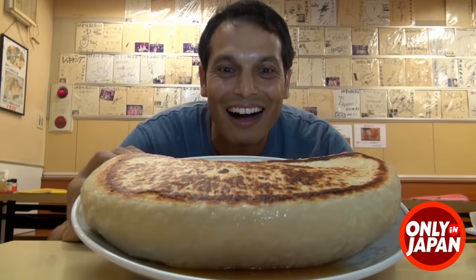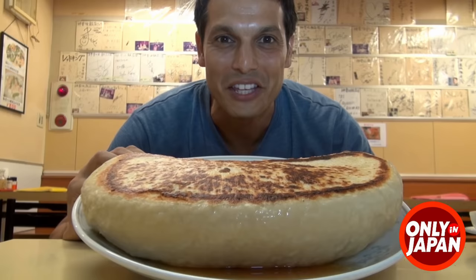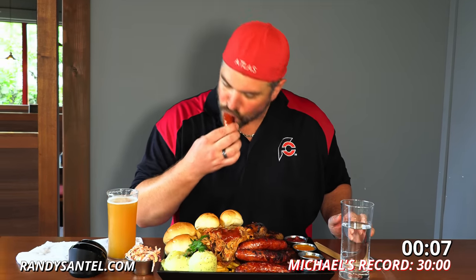Big thank you to my friend John with the Only in Japan YouTube channel — links down in the description. Thanks to him for getting this set up and helping with all the filming. One sitting time limit — let's get the timer started. Let's start out with the sausage while it's hot. It's homemade here, and that is juicy. That's pretty good.